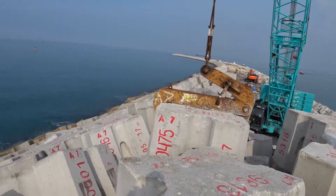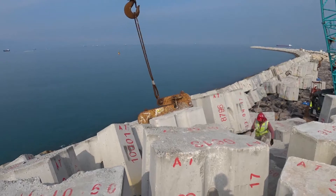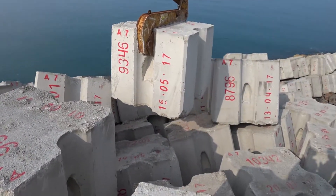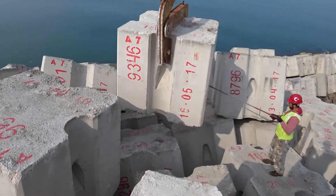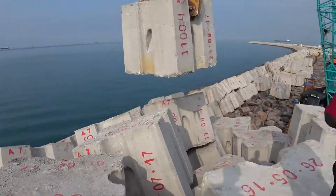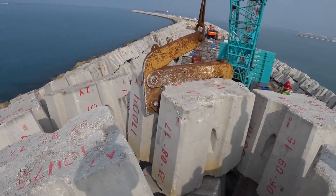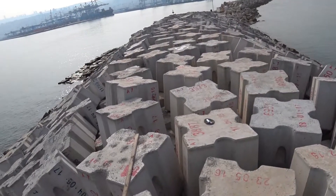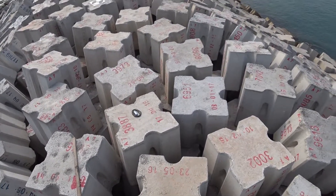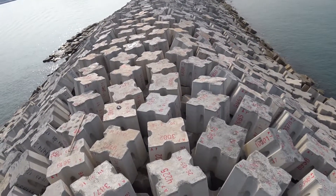As for the concrete armor units, we use antifers that weigh 30 tons. The general rule for antifer placing is that the units should be placed according to a predefined grid. Vertical grooves should be perpendicular to the slope or berm surface. The units shall be placed in semi-random orientation and should be sitting on a stable surface with at least three corners in contact with adjacent antifer cubes. The units shall also be checked as a group and appear rough on the surface. The contractor is trying to keep a surface rough enough to provide satisfying wave energy absorption.